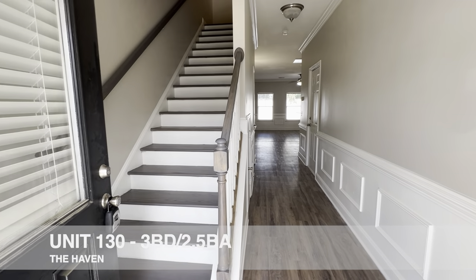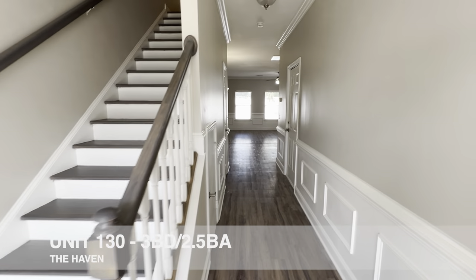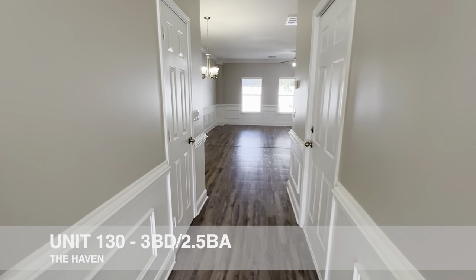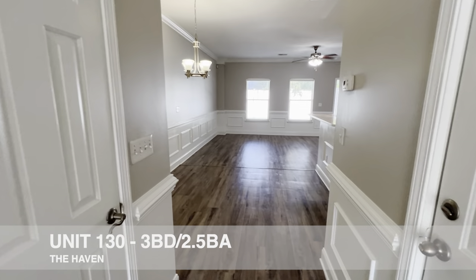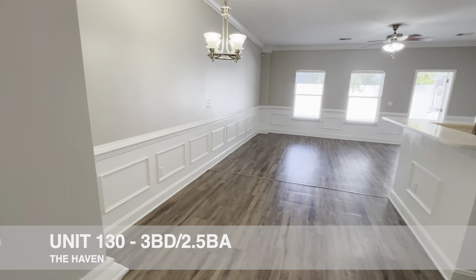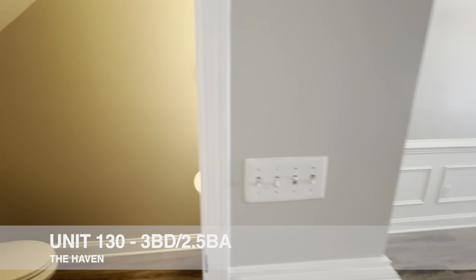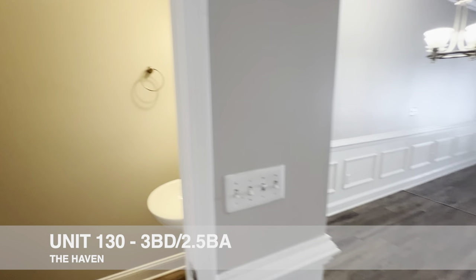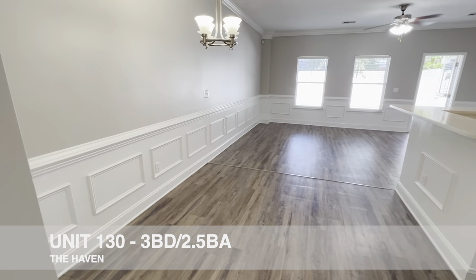As we enter, you can see we've got a stairwell to the left that'll take us upstairs to the bedrooms. Walking down here, there's a little storage closet before we enter the living space, and we've got a half bath with all your typical half bath items.